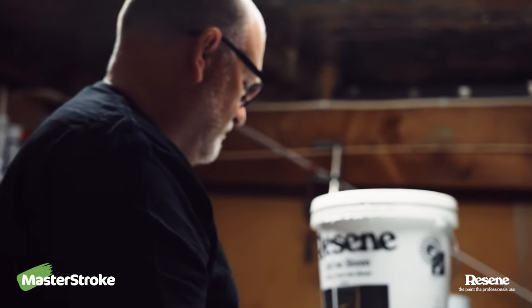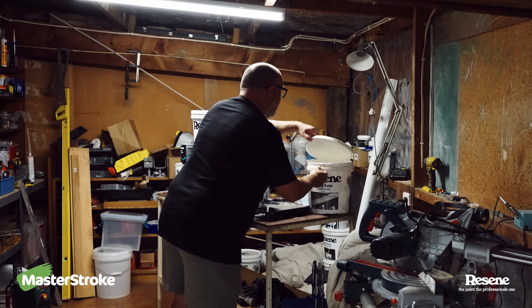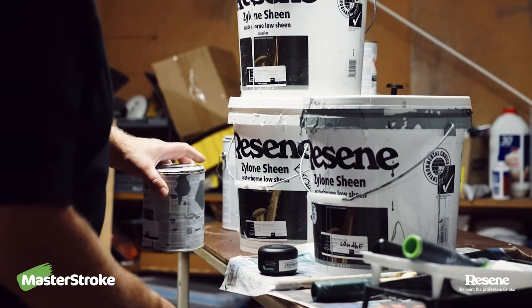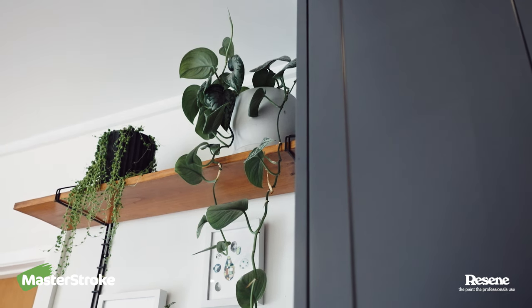For me, doing it yourself is a double-edged sword — I actually don't love painting but I love the results. It's definitely worth it if you're prepared to put the time in, and it does take time, you can't rush through it. Being able to sit down and look back at a room and think, 'I did that' — that's a really satisfying thing, and well worth it, I reckon.